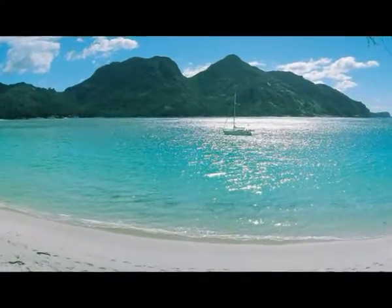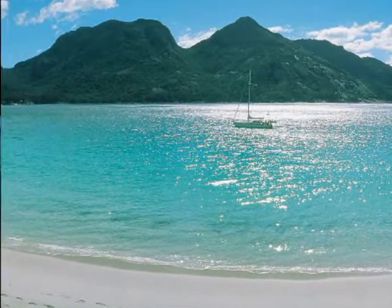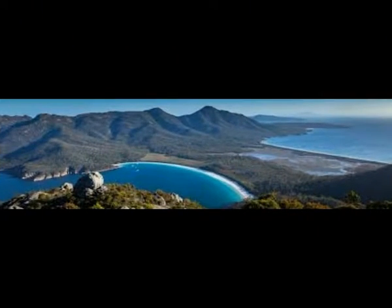Freycinet is effectively two eroded blocks of granite: the Hazards and the Mount Graham, Mount Freycinet sections of the peninsula, joined by a sand isthmus.